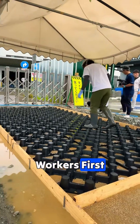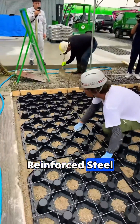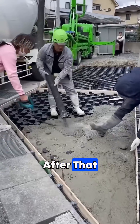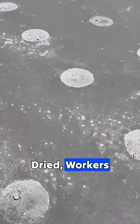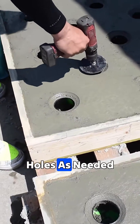During construction, workers first lay down embedded plastic plates on the ground. A layer of reinforced steel mesh is then added on top to ensure the road has enough compressive strength. After that, concrete is poured over everything. Once the surface is smoothed and dried, workers come back with small hammers to knock open each cover, then widen and polish the holes as needed.